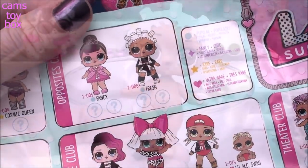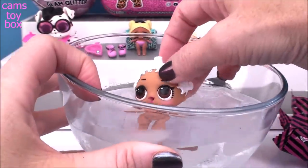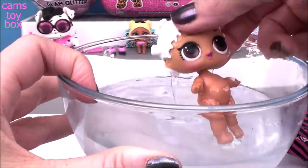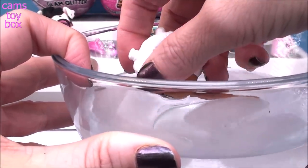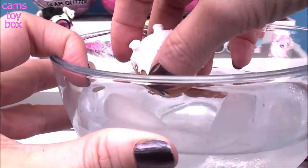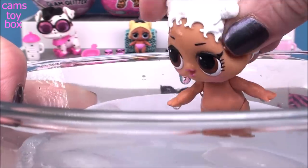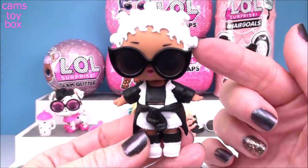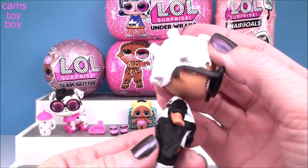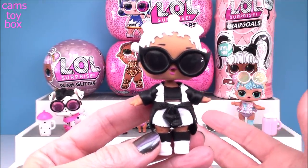It doesn't appear like she has any color change, but we'll put her in just in case - nope, no color change. Let's give her a drink of water and see what she's going to do. She's either going to spit, tinkle, or cry - she's going to cry! She's totally a crying doll, it's completely shooting out of her eyeballs. Here she is in her outfit and those fabulous sunglasses. I love that she's got that white hair to go with her black and white outfit - very basic but really super cool.